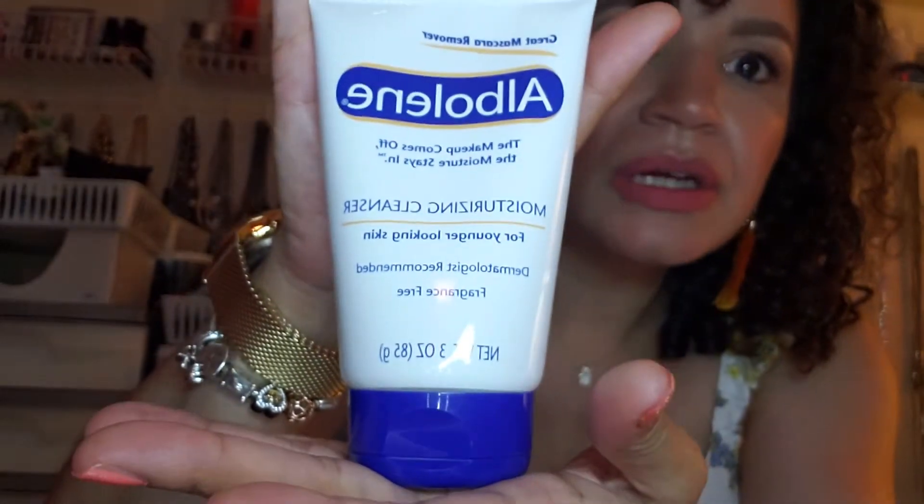They also had these Albaline moisturizing cleansers. When I used to work at Walgreens, an older lady with beautiful skin told me she'd always used this — she's been using it for years, doesn't use anything else. She uses it to remove makeup and as a moisturizer. I saw it in Dollar Tree and thought, for a dollar, it's time to try it. It's supposed to be really good for removing makeup, so I picked one up and I'll probably try it tonight.